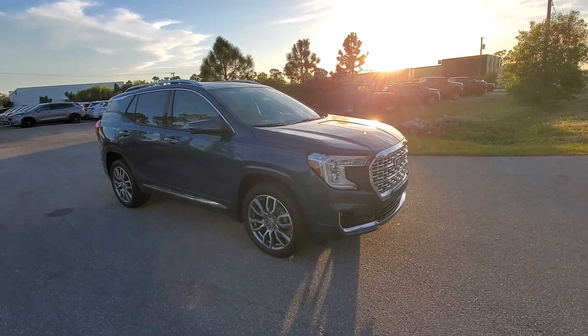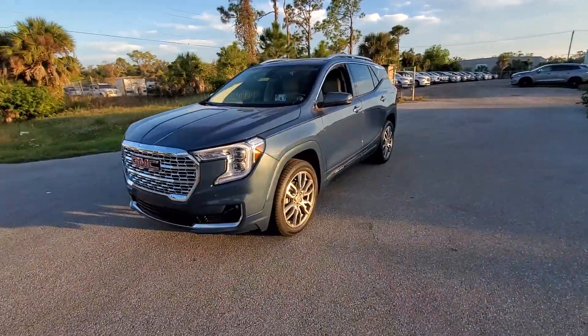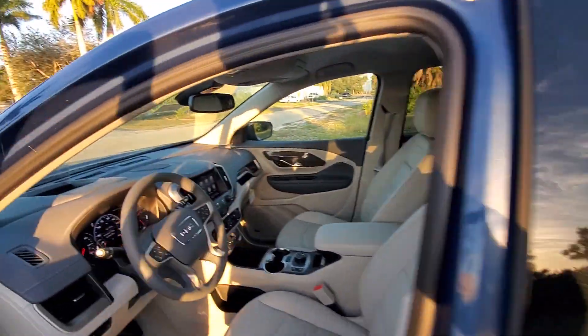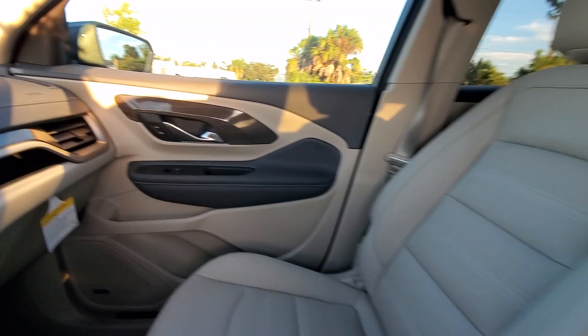Hop into the 2024 GMC Terrain. Enjoy road trips more than ever before in this handsomely styled Terrain. Its comfortable, flexible interior offers all the amenities and space you need to make the journey relaxing. And you'll love its high safety scores too.